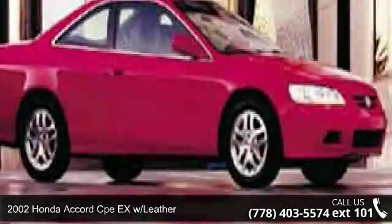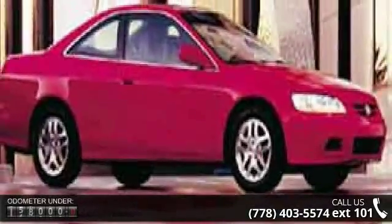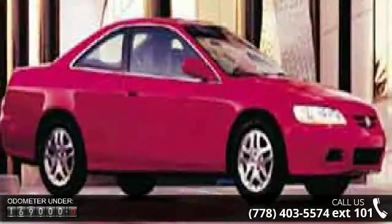Imagine yourself in this 2002 Honda Accord. If you are looking for an automobile with great features, look no further. This vehicle comes with a reliable six-cylinder engine, connected to a smooth shifting automatic transmission.